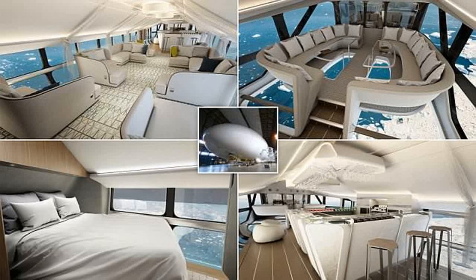Airlander challenges people to rethink the skies and that is the driving force behind everything we do, says Stephen McGlennan, the CEO of HAV. Air travel has become very much about getting from A to B as quickly as possible. What we're offering is a way of making the journey a joy.